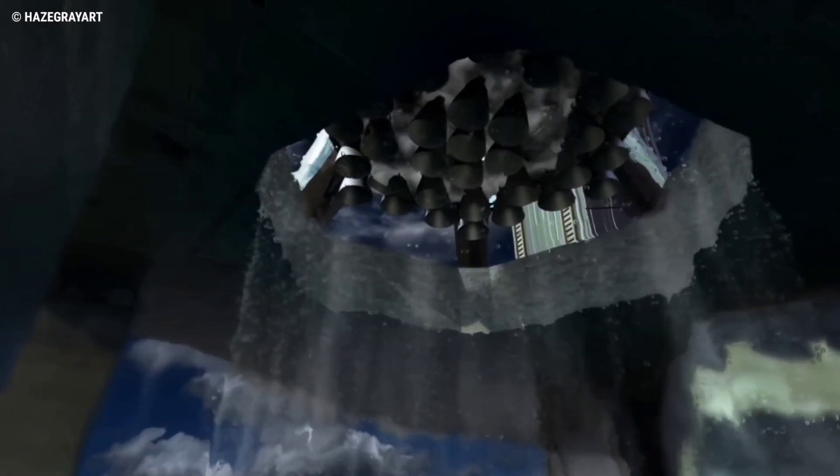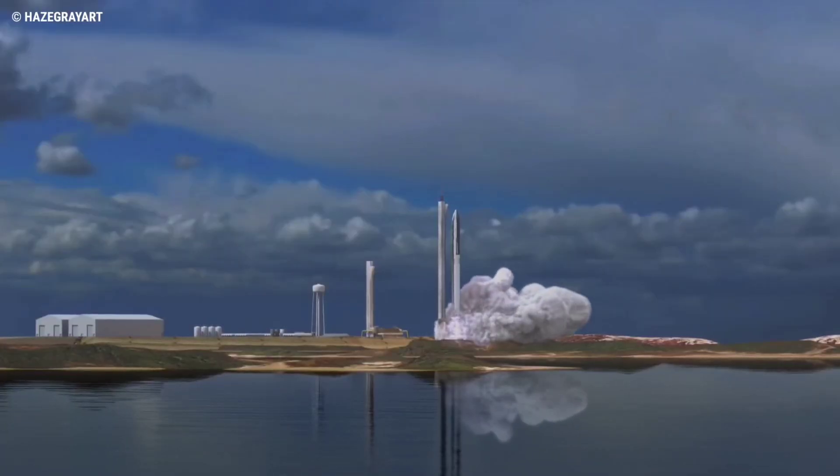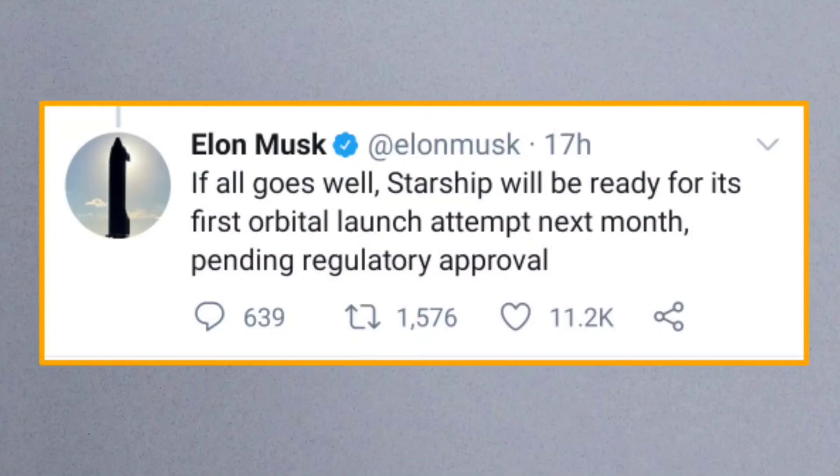With 29 engines lighting at launch — eventually evolving to 33 — SpaceX will have options to fire up subsets of engines during initial testing, but will eventually fire all 29 at the same time, either before or on launch day itself. If Starbase works to Elon Musk's latest schedule, these tests will come in short order following his claim of vehicle readiness for the test flight.